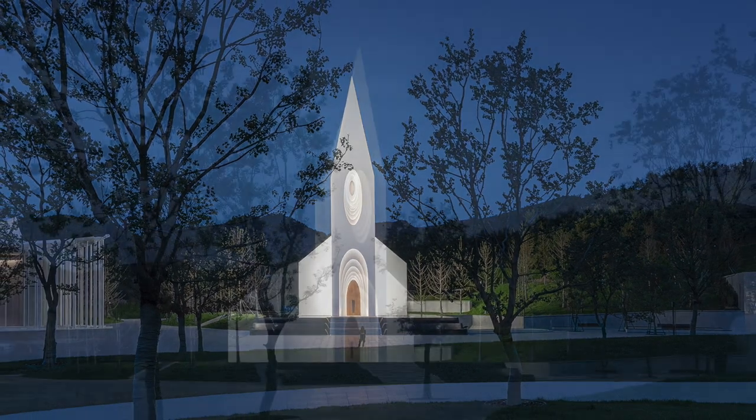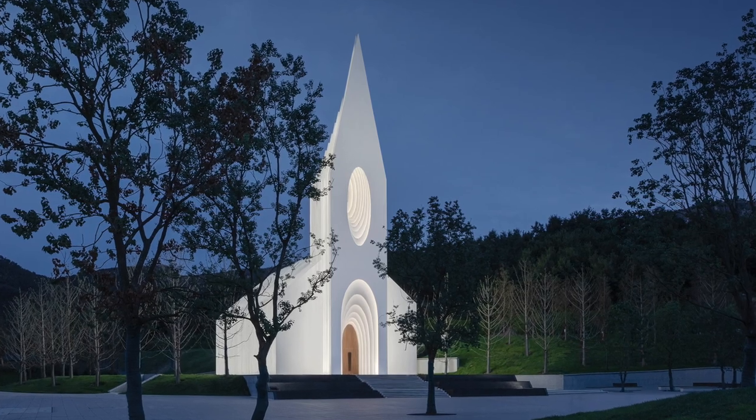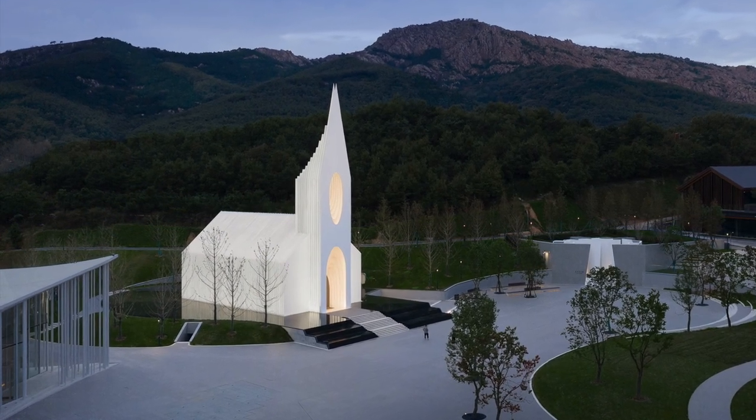Flood lights project from both sides of the building for a uniform surface. To account for height, designers chose a lamp with a power of 300 watts and an 8-degree angle. Anti-glare honeycomb nets on the lamps reduce glare for pedestrians.